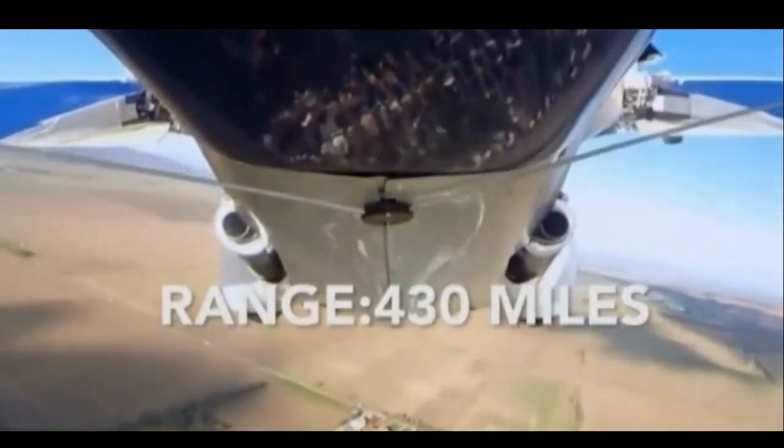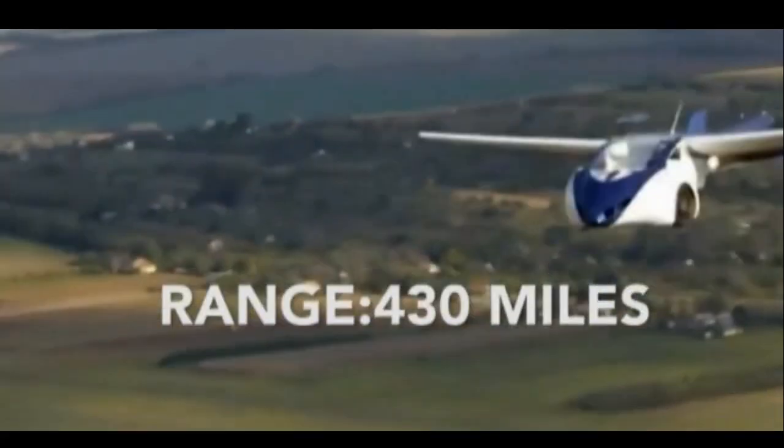And in the air, it has a range of 430 miles. Oh yeah, did I mention? It can fly.